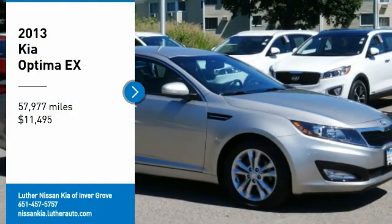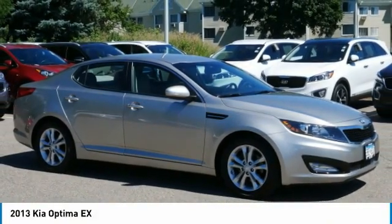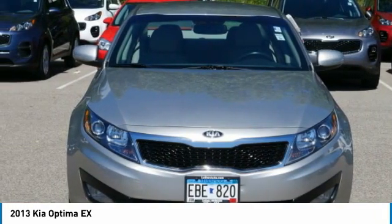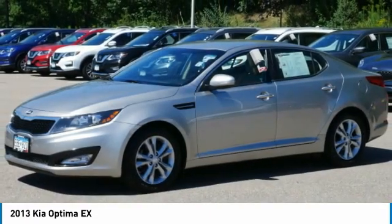Take a ride in the 2013 Optima. The all-new Kia Optima offers a new level of style and performance features from Kia. The Optima also features engine management systems like direct injection and turbocharging, which enhance performance without sacrificing fuel efficiency.